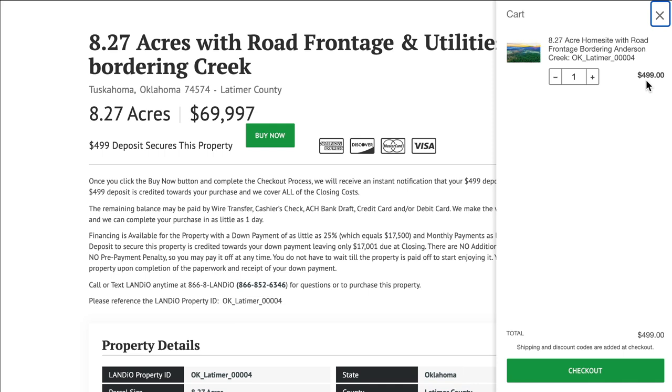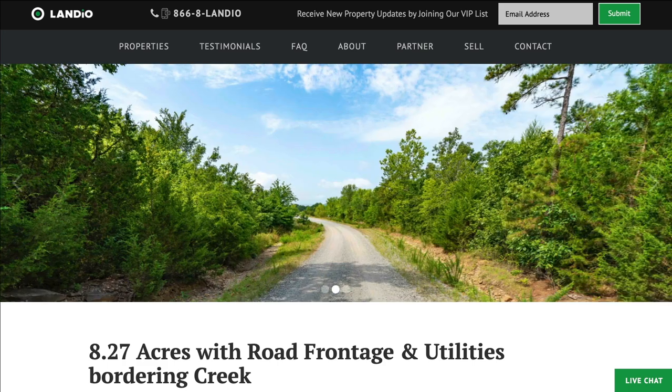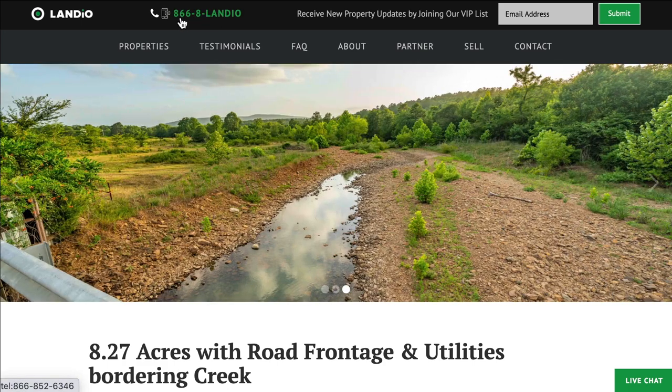There are no additional commissions or fees, so your total purchase price is $69,997. The remaining balance can be paid by wire transfer, cashier's check, ACH bank draft, credit card, debit card, or any combination of these methods. We make the whole process super simple and the purchase can be completed in as little as a day. If you have any questions, give us a call at any time — our phone number is at the top of every page on our website: 866-8LANDEO.